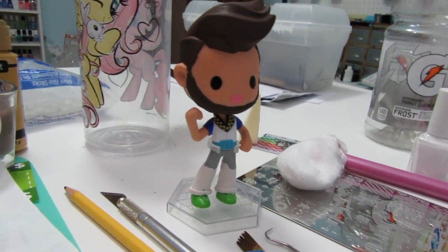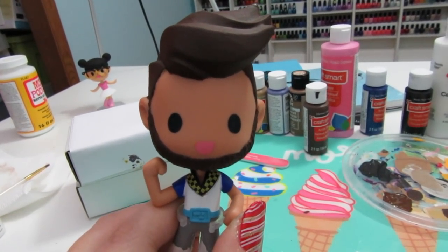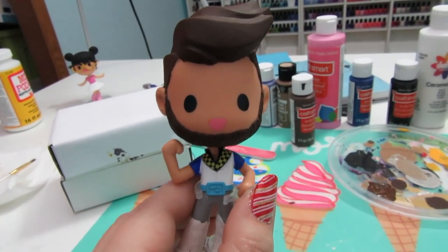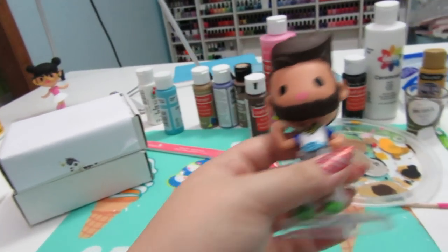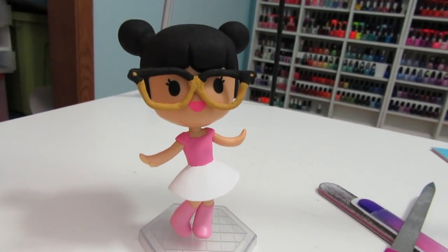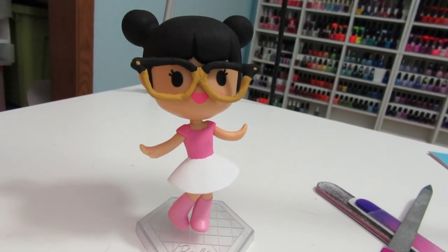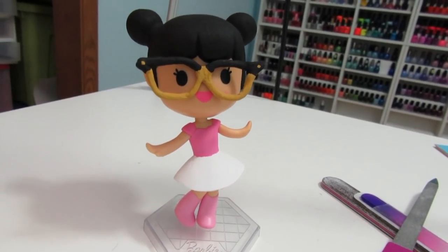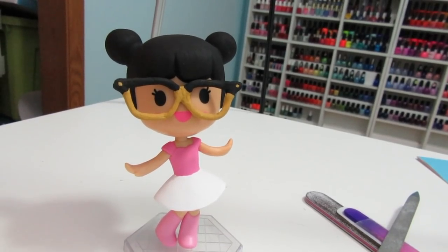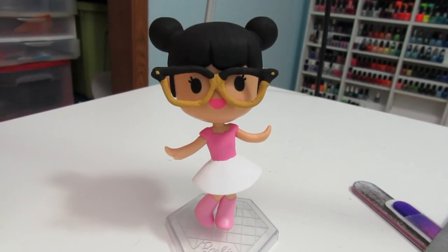My camera stopped recording while I was working, but this is the progress I've made so far. I'm going to add some eyebrows to the boy one, because I think it needs eyebrows. After the hair is dried I'm going to start painting the clothes. The little girl one is all finished and I think she looks so cute — she's got her little glasses on. I was thinking about painting a little graphic on her tee, maybe a corgi or something, but I don't know if I'll have time for that.